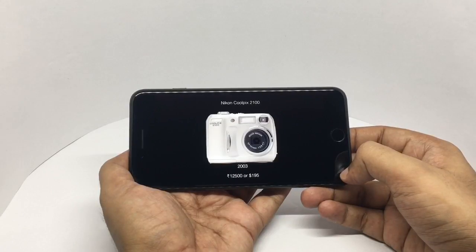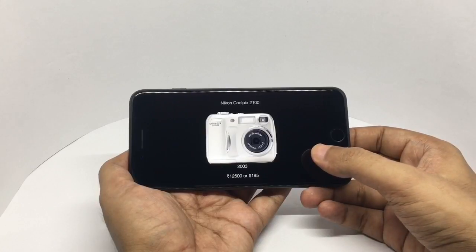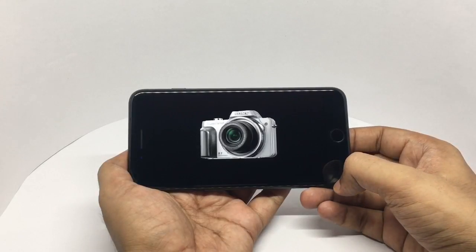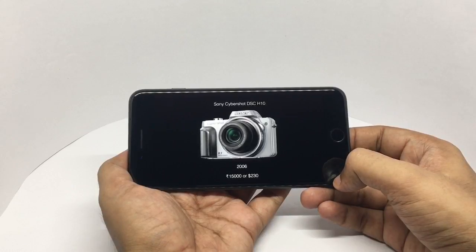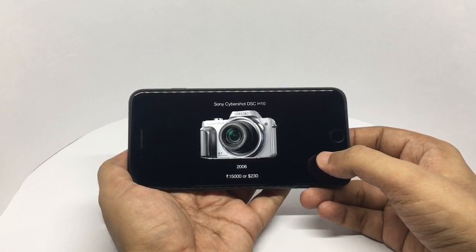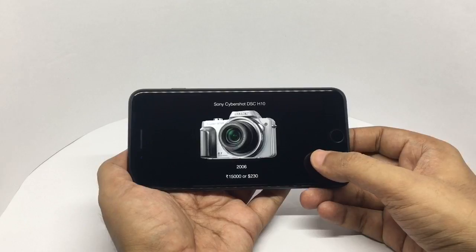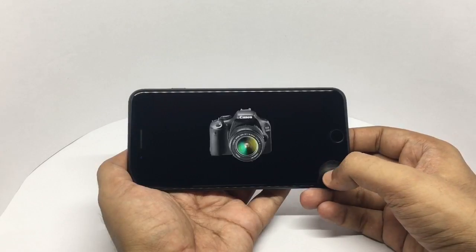Then I bought the Nikon Coolpix 2100 in 2003. This cost me around 12,500 rupees or about 200 dollars. It had a resolution of 2 megapixels, which was quite impressive for the time, and had a memory card so you could take around 200 to 300 pictures. It came in quite handy for a few events. Then I bought the Sony Cybershot DSC-H10 in 2006, paid around 15,000 rupees or about 230 dollars. This had 8 megapixels so the pictures were really good, and it also had a rechargeable battery and a nice screen — really good camera.